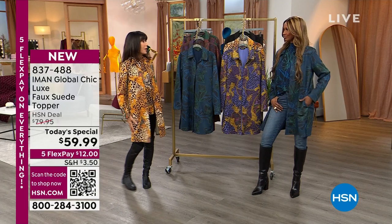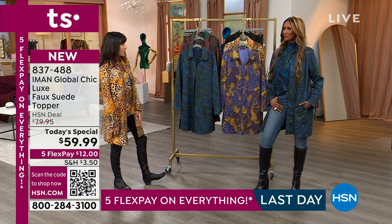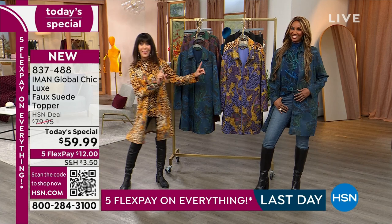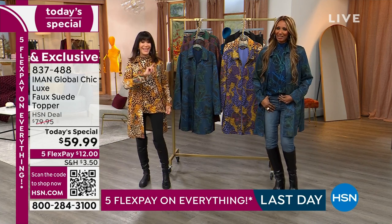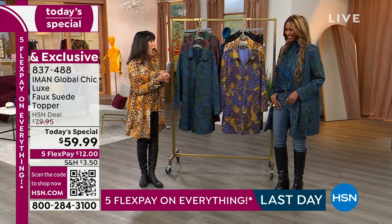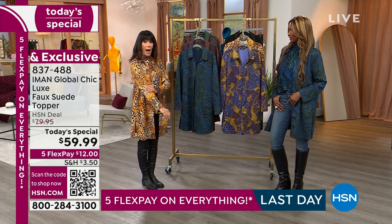It's always a pleasure and a treat to welcome my amazing guest, Iman, who has been modeling since 1976. Still standing! The first thing I said to Iman was, 'Oh my gosh, the way this feels' — and half is already gone, and the black is going fast too. So we're going to go through all the colors.